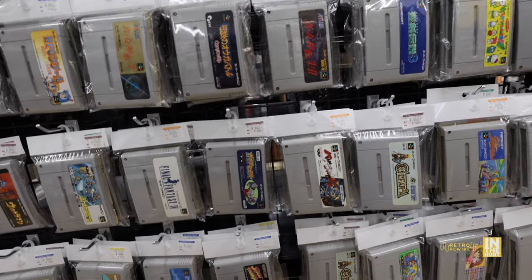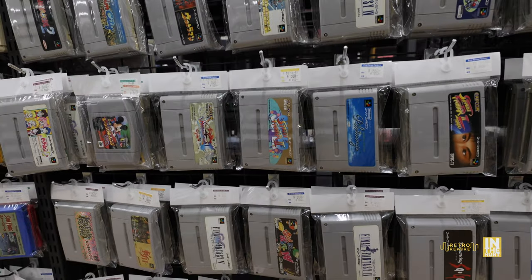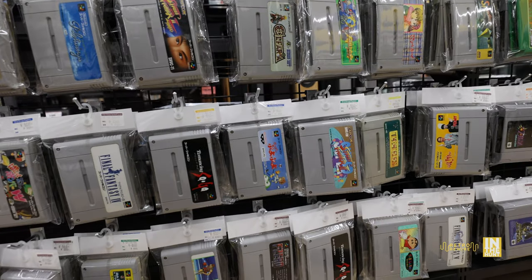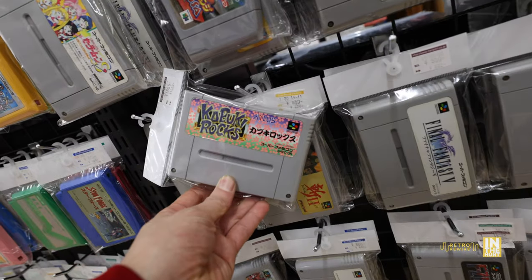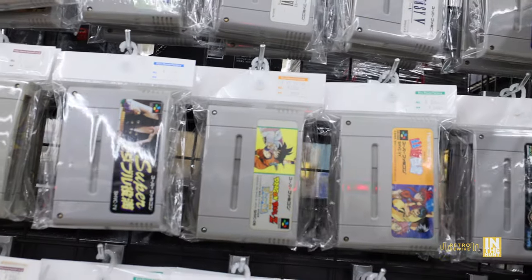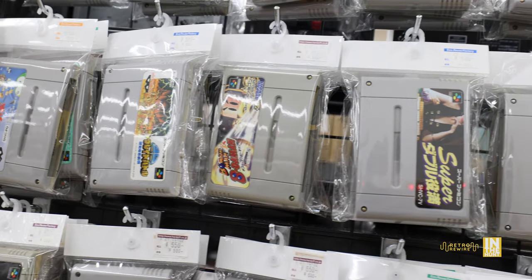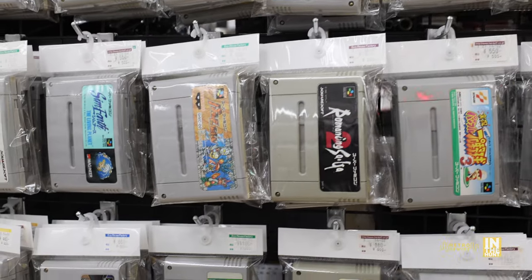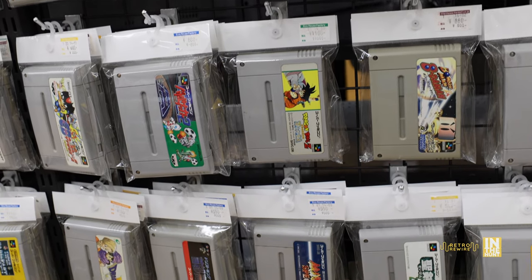550 yen was actually the base price, but you're gonna find all sorts of good stuff — Super Street Fighter 2, Breath of Fire 2, Romancing Saga, F-Zero, Final Fantasy 6, and of course Kabuki Rocks. I have no idea what that one is but the title stood out — it's an Atlus game. We also have Dragon Ball Z, Super Bomberman games, and so much more. Each peg hook roughly had about three games, so it's just tons and tons of carts.